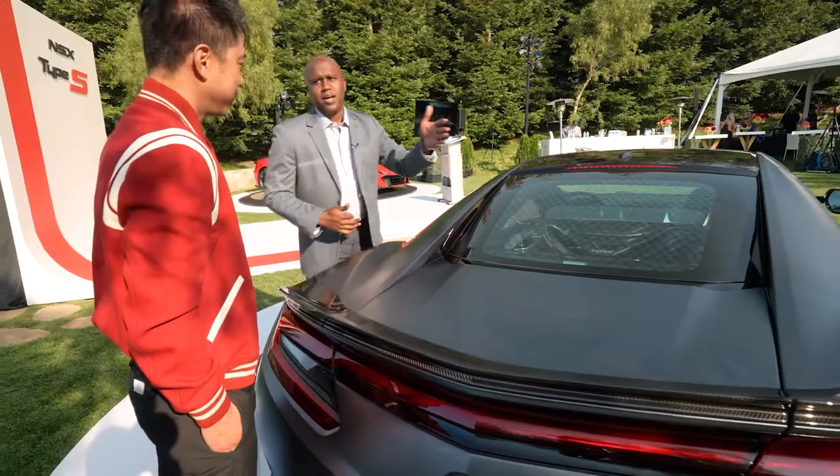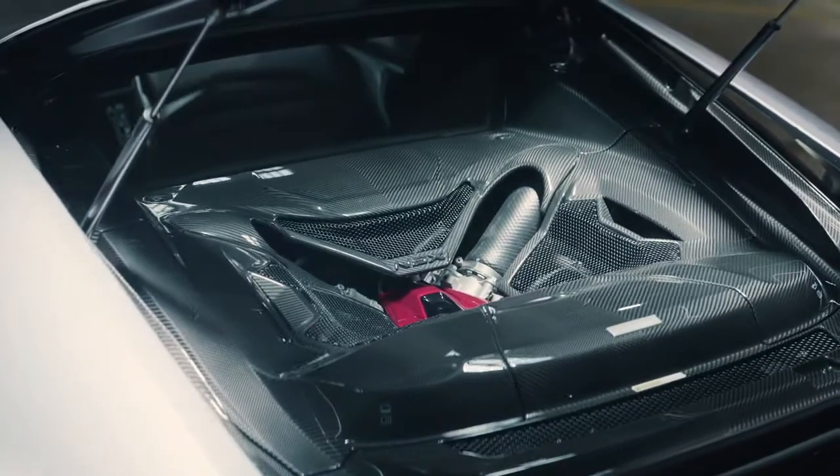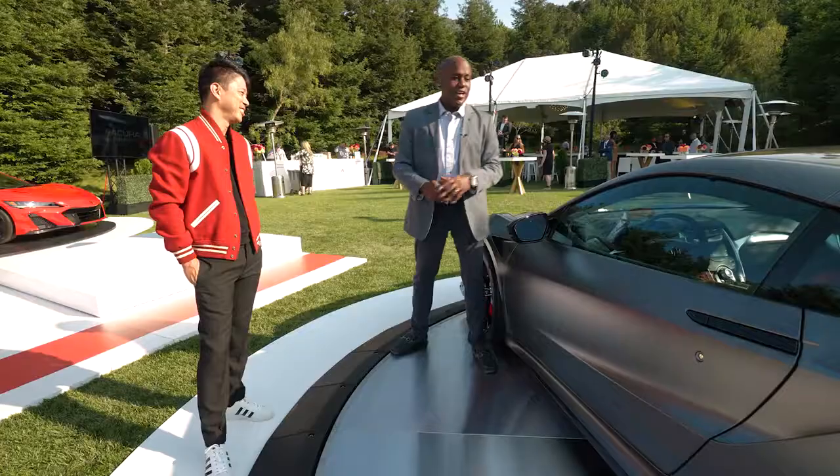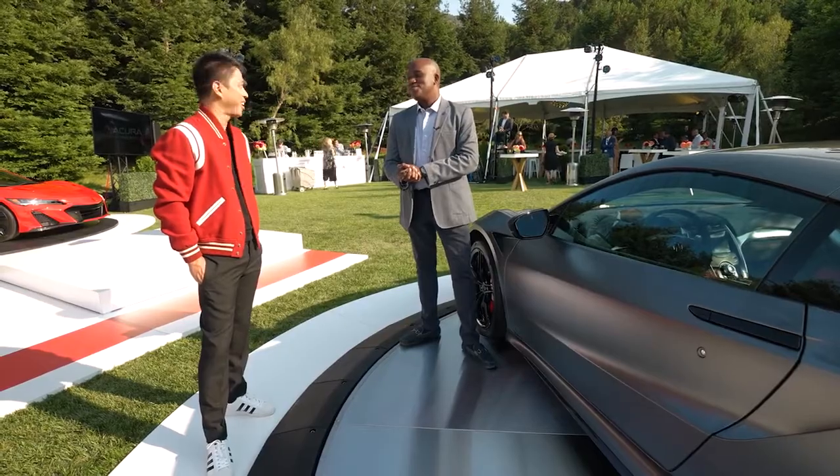It's badged Type S, so anyone that has a chance to peek back there — they'll know this is one of the special ones. NSX Type S — world debut, ultimate performance right here.